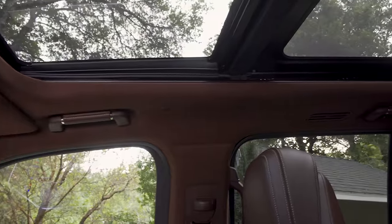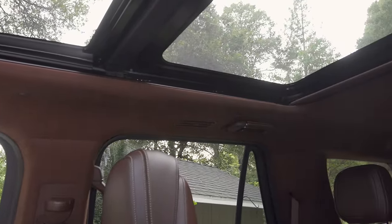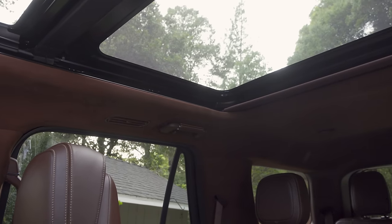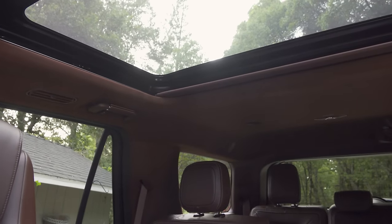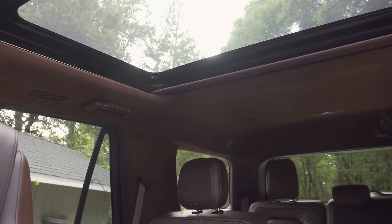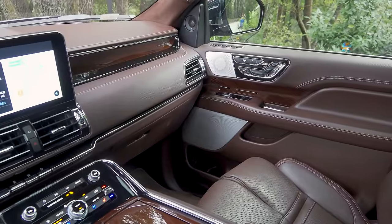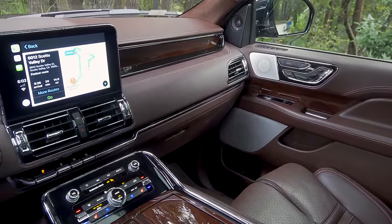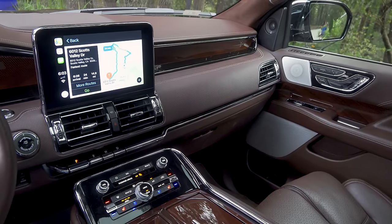Moving to the inside, our model has a large panoramic moonroof that extends to just over the second-row passengers' headrests. It's about the same size as a large panoramic moonroof on many three-row crossovers, but there's so much vehicle behind it that it feels just a little bit smaller than it actually is. The Navigator we're looking at today is a Navigator Black Label, which means we have an interior that's more unique, more customizable, and with slightly nicer bits than other Lincoln models.